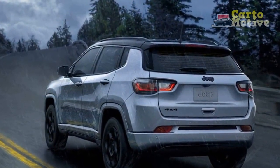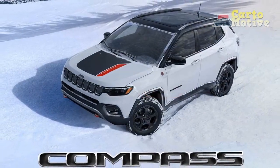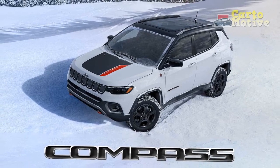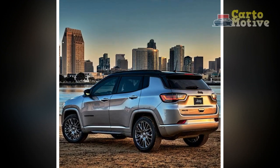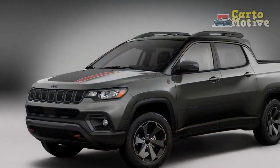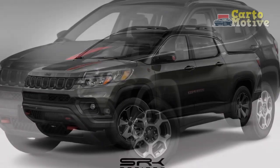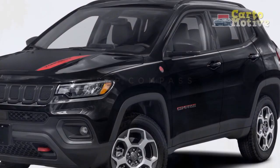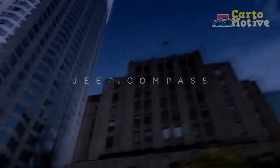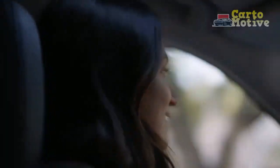The new 2.0-liter turbo four-cylinder produces 200 horsepower and 221 lb-ft of torque — a notable improvement over the outgoing 177-horsepower unit. Off-road specs are excellent thanks to standard 4x4 and off-road suspension on the Trailhawk, which also gets Jeep Active Drive Low with a 20:1 crawl ratio. The setup on Sport, Latitude, and Limited is fully automatic, making it ideal for more casual off-roaders, with both systems able to route all engine power to the rear wheels when needed.